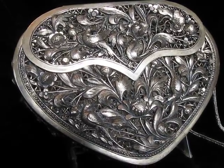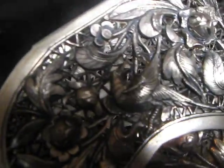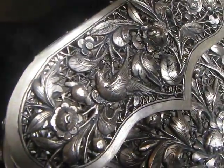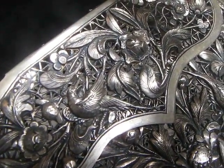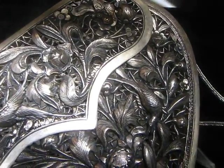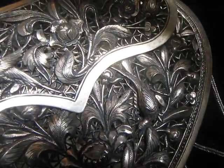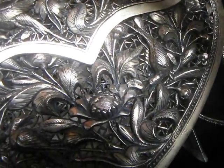I am stunned by this. Look at the degree of detail — let me try to get you up close. Look at that — there are pheasants! See those pheasants right there? All this pierced leaf work, and there's another pheasant down here somewhere, right there.